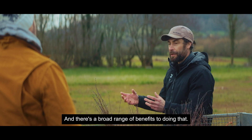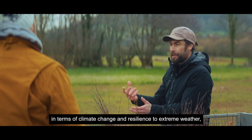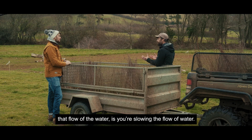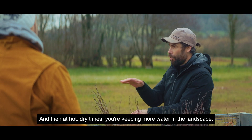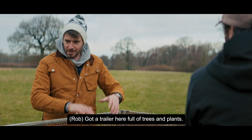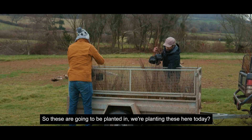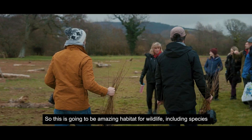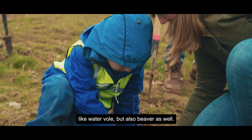There's a broad range of benefits to doing that. You get that water in the soil which captures more carbon. In terms of climate change and resilience to extreme weather, broadening that flow of water slows the flow, which lessens the impact of extreme rainfall. And at hot dry times you're keeping more water in the landscape — a real benefit to local communities. We've got a trailer here full of trees and plants — willow, bird cherry — being planted today with the local community's help. This is going to be amazing habitat for wildlife, including species like water vole and beaver.